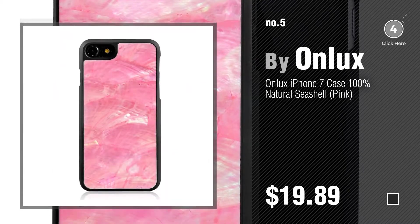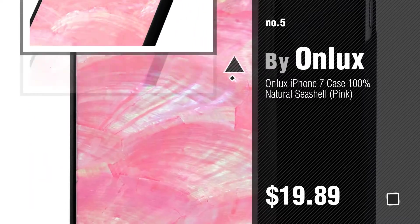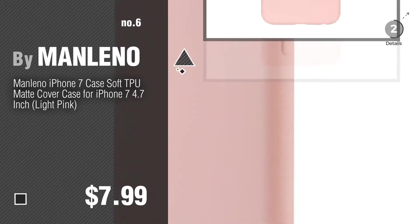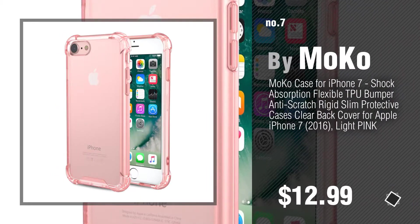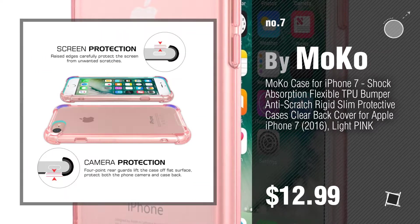Find these iPhone 7 pink cases at up to 70% off by clicking the circle in the corner. Number 6, by MANLINO. Number 7, by MOCO. Click the description below to find more amazing products and gift ideas.